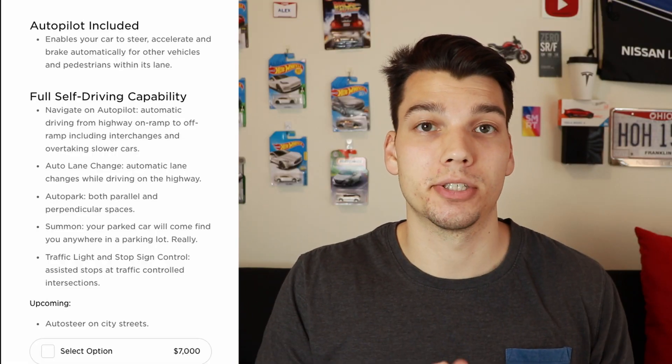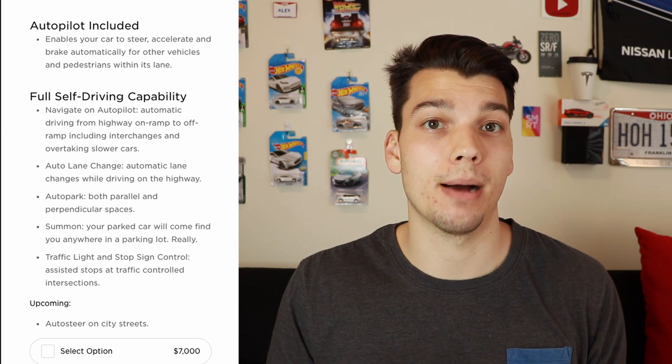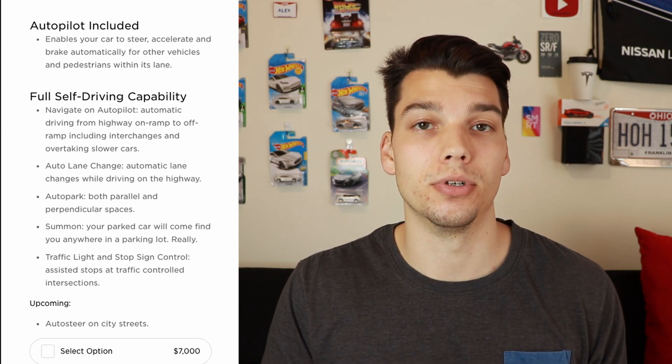Right now, Tesla's autopilot is split into basic autopilot and full self-driving. Those are your two options when it comes to adding any kind of self-driving features to your car. Since February 27th of 2019, basic autopilot has been included with every new Tesla purchase.